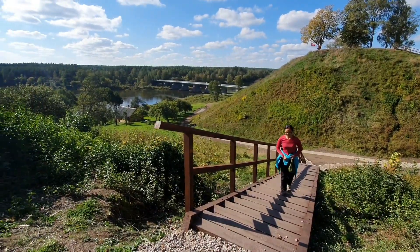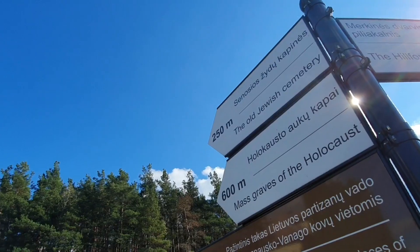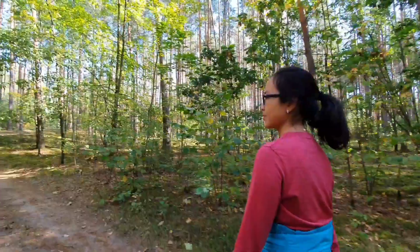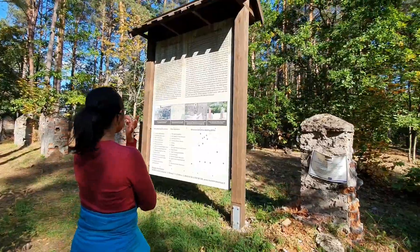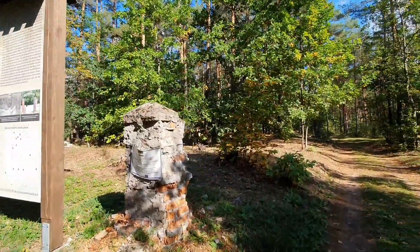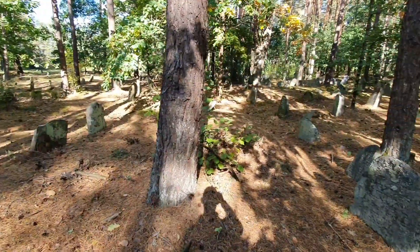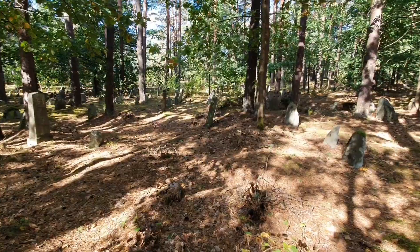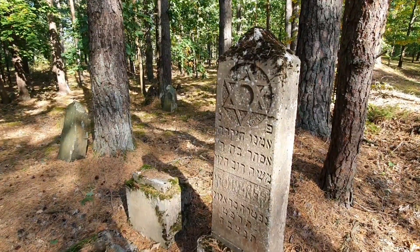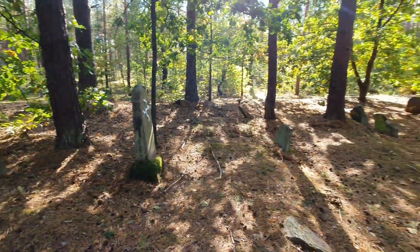We're heading to the Jewish cemetery. There were really a lot of Jews living here, so it's not that surprising that there is a Jewish cemetery. We are at the entrance and apparently this cemetery is sort of half-abandoned — it's poorly kept. Here are the gravestones, scattered around all over the place. There are some inscriptions in Hebrew which I don't really understand. It's sort of abandoned, really.